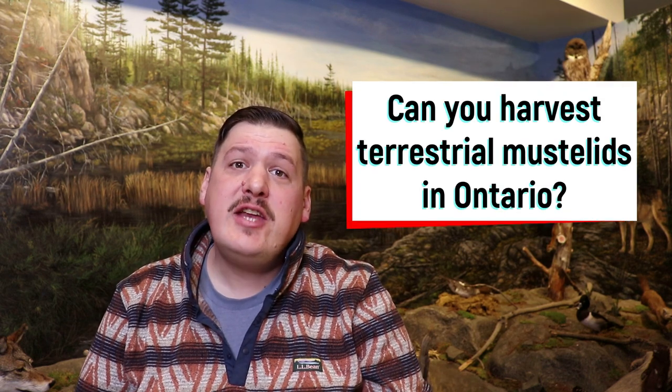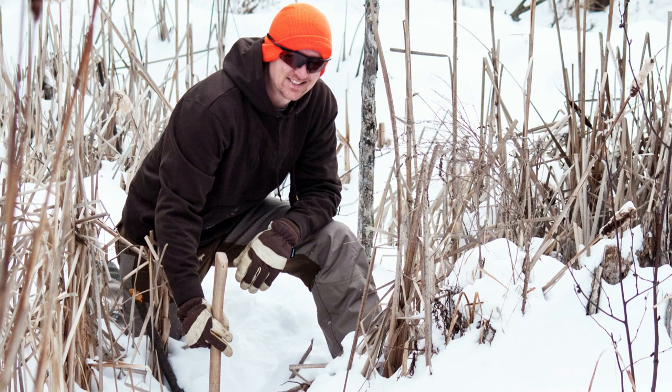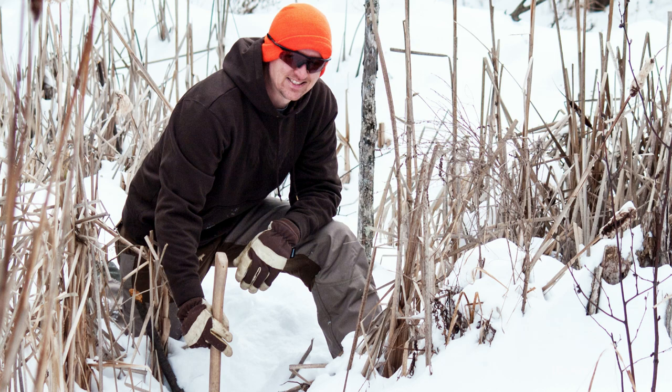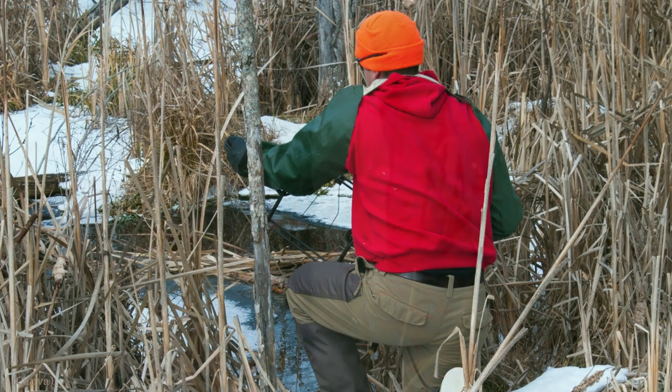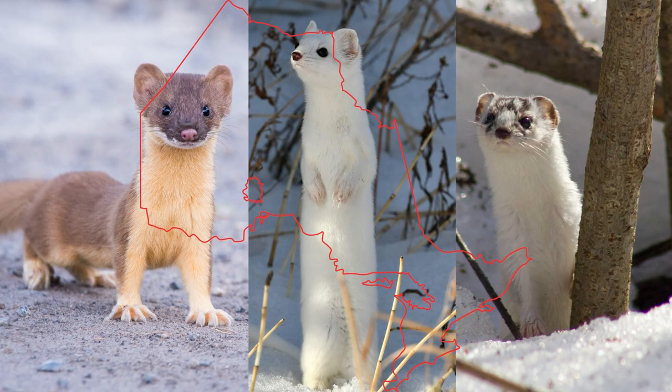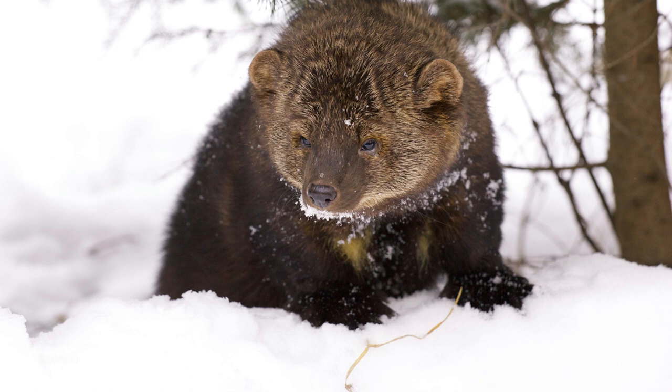Our last question today is: can you harvest terrestrial mustelids in Ontario? The answer is both yes and no. Mustelids are fur-bearing mammals and the target of many trappers. It is important that trappers are up to date on all legal requirements for trapping set out in the Fish and Wildlife Conservation Act. To legally trap in Ontario, you must possess a valid outdoors card with hunter accreditation and a trapper's license. If you trap with a firearm, you must also carry a federal firearms license. Some mustelids, such as the weasel, have no closed trapping season nor a quota. Others, such as the fisher, are limited to one fisher for every 25 square kilometers to ensure sustainable populations.